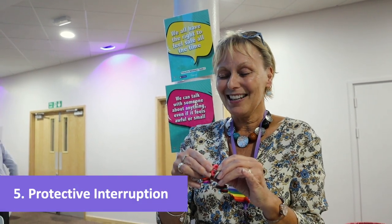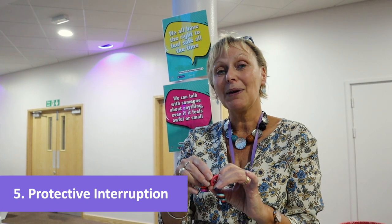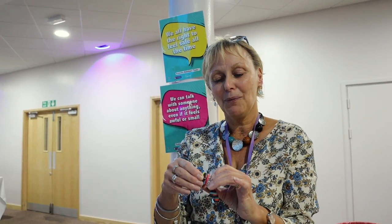The fifth strategy is called Protective Interruption, and that's about knowing when it's time to say: enough now, finished, stop. My favourite version of that at the moment is a small child I know who now says 'I'd rather not' as his Protective Interruption.